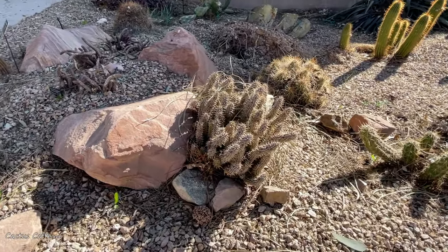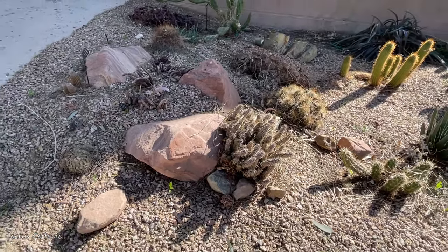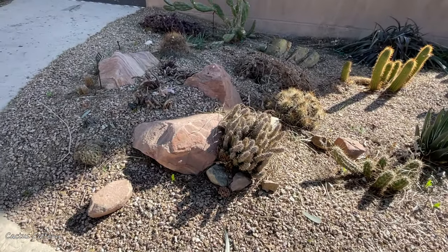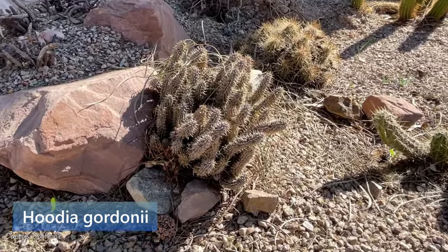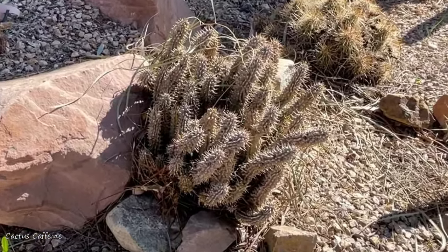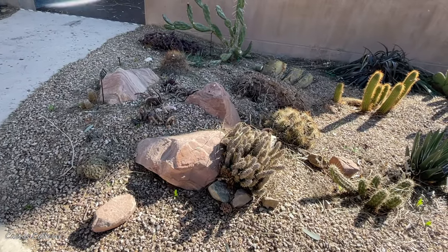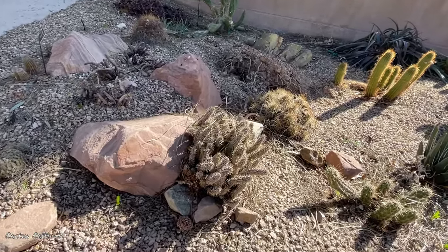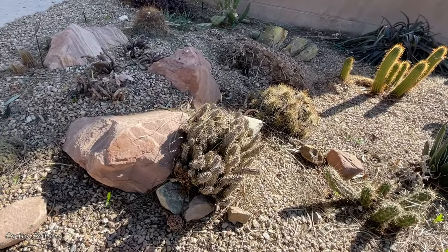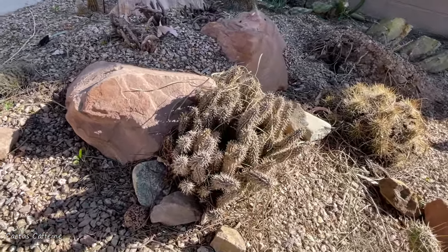Over here he's looking a little not super happy right now, but this is the Hoodia gordonii. There was a diet drug called Hoodia that people were taking to make them not be hungry, and this is the plant it comes from. If you come back maybe in a month or so, it'll bloom — it'll get full of really cool flowers. What do you call this again? Hoodia gordonii.